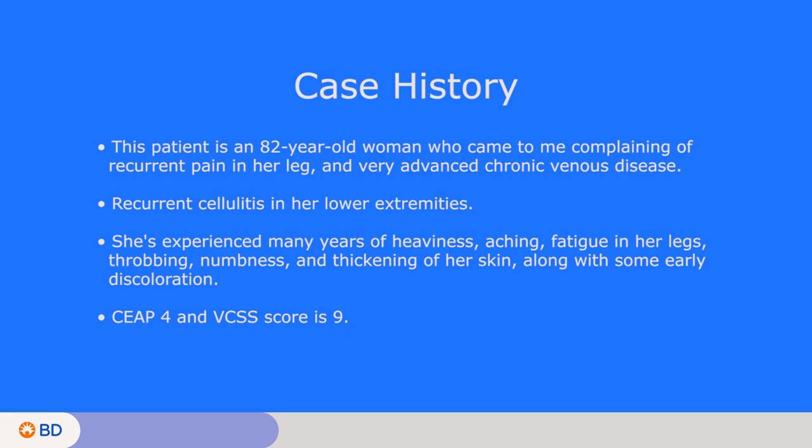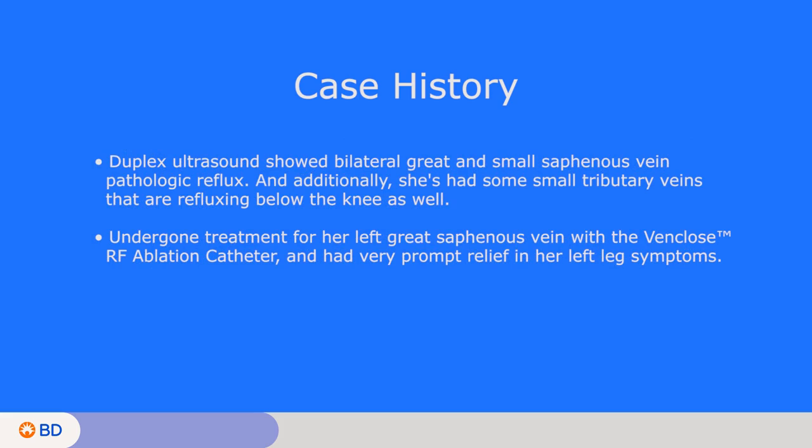Her VCSS score is 9. On her screening duplex ultrasound done in our office, we found bilateral great and small saphenous vein pathologic reflux. Additionally, she's had some small tributary veins refluxing below the knee. She recently underwent treatment for her left great saphenous vein with the Venclos device and had very prompt relief in her left leg symptoms. Now we're going to take on the right great saphenous vein.